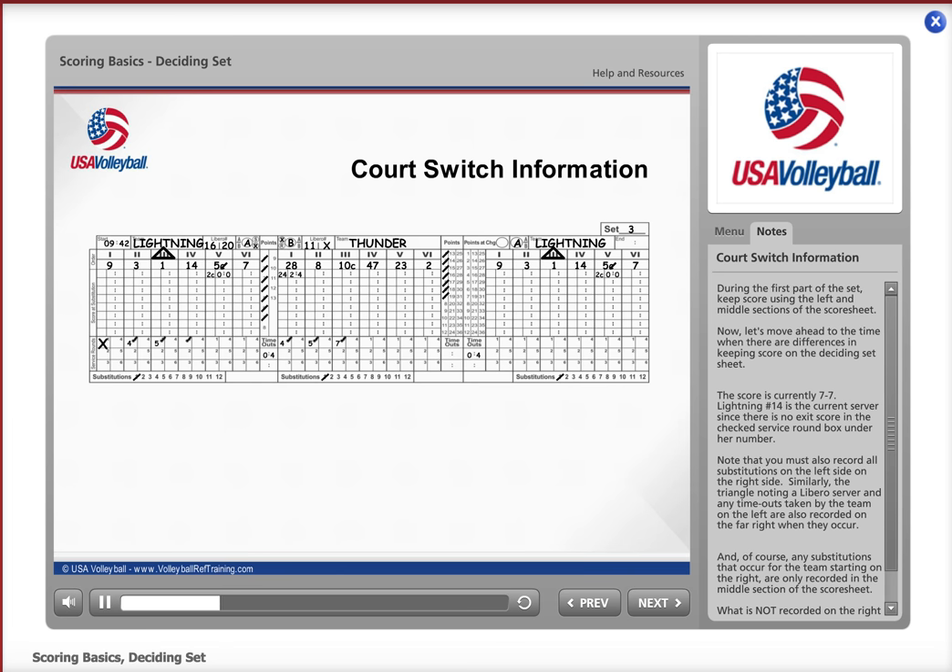The score is currently 7-7. Lightning number 14 is the current server, since there is no exit score in the checked service round box under her number. Note that you must also record all substitutions made on the left side on the right side of the score sheet. Similarly, the triangle notating a Libero server and any timeouts taken by the team on the left are also recorded on the far right when they occur.